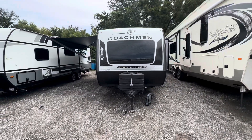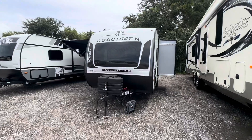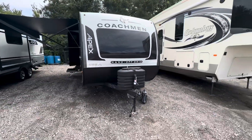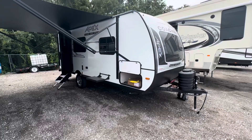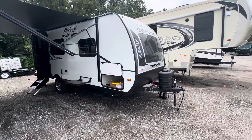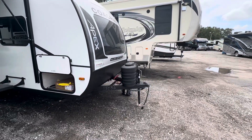This is the new 2025 Coachman Apex 192 RBS. Dry weight is 3,700 pounds. It has the optional outdoor griddle and an optional solar package. I hooked it up to a jump pack, but it will come with two batteries.